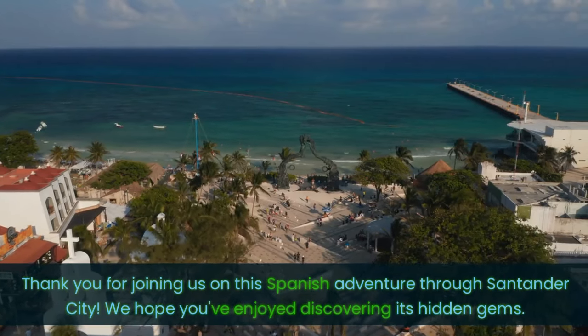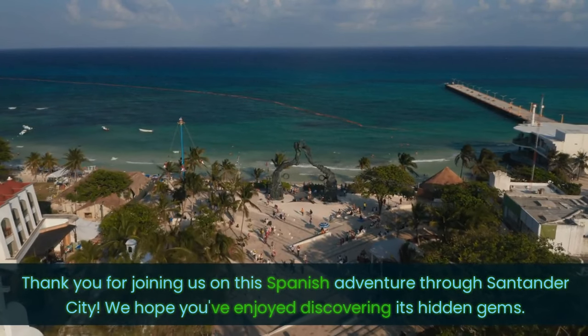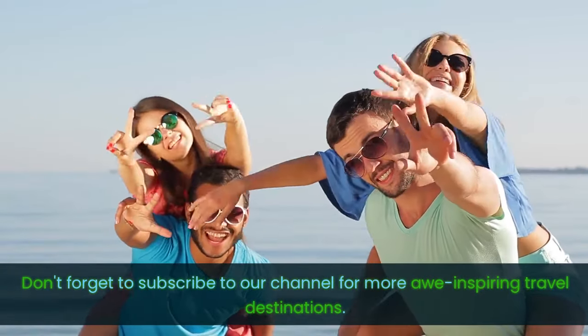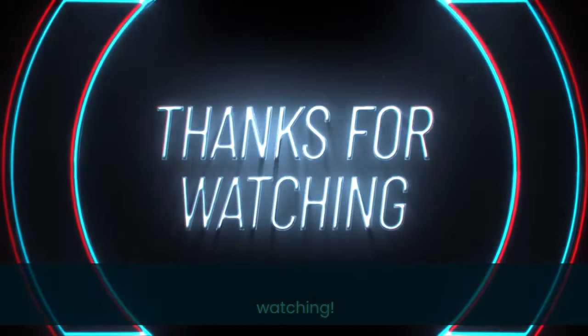Thank you for joining us on this Spanish adventure through Santander City. We hope you've enjoyed discovering its hidden gems. Don't forget to subscribe to our channel for more awe-inspiring travel destinations. Stay tuned for more adventures, and until next time, thanks for watching.